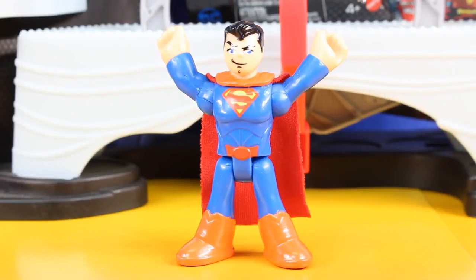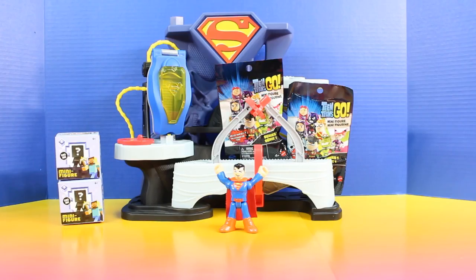Today's an awesome day because I'm having a superhero surprise toy opening party. Superheroes from all over will be bringing surprise toys for us to open.